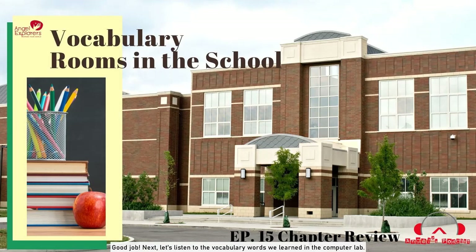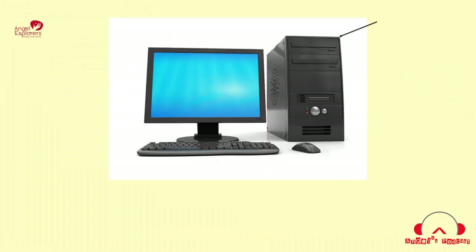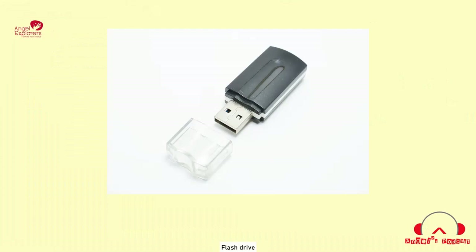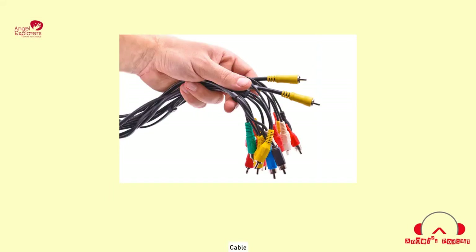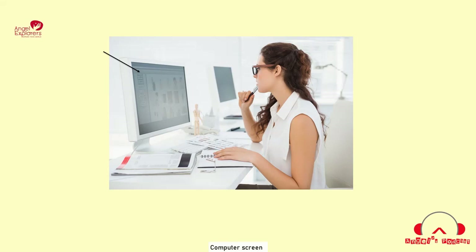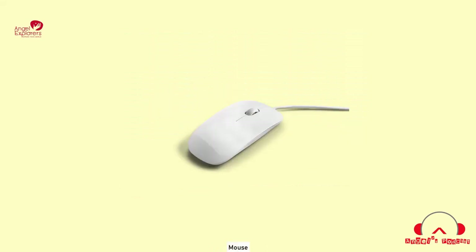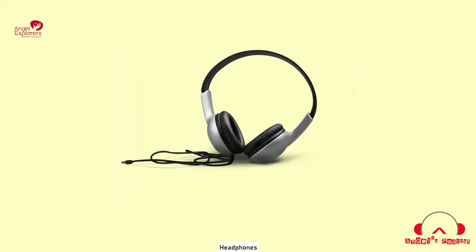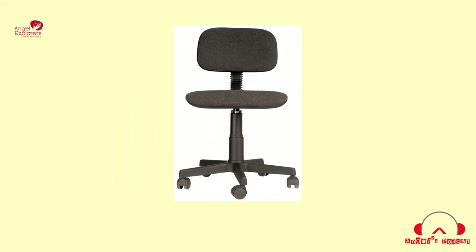Next, let's listen to the vocabulary words we learned in the computer lab. Desktop computer. Computer. DVD drive. Flash drive. Memory card. Cable. Laptop. Computer screen. Webcam. Keyboard. Mouse. Mouse pad. Headphones. Printer. Swivel chair. We're almost there!